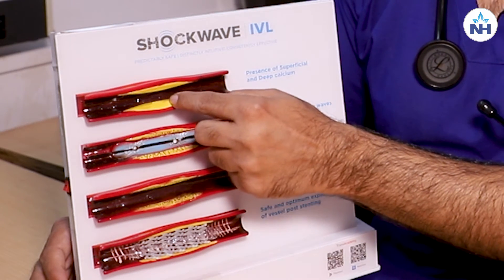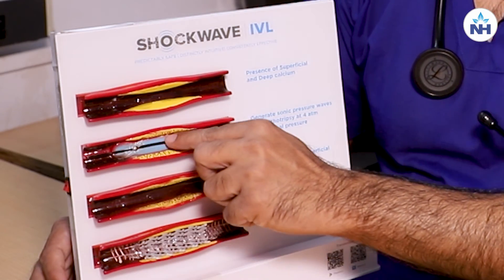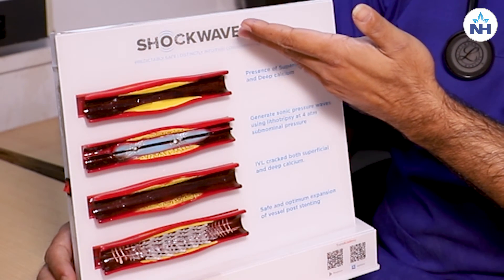But whenever these blockages are hard enough, the wire cannot be crossed and the balloon could not be crossed because these are hard. Now we have a unique technique that we are doing in our patients at our center — that is IVL. The name is shockwave lithotripsy or IVL.